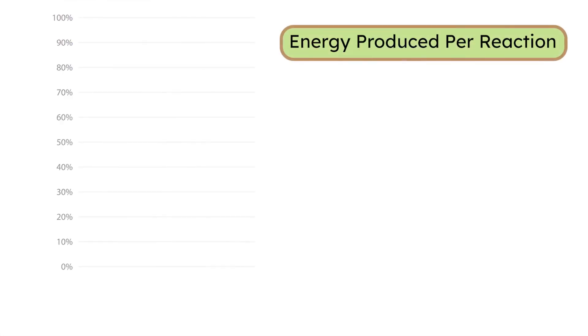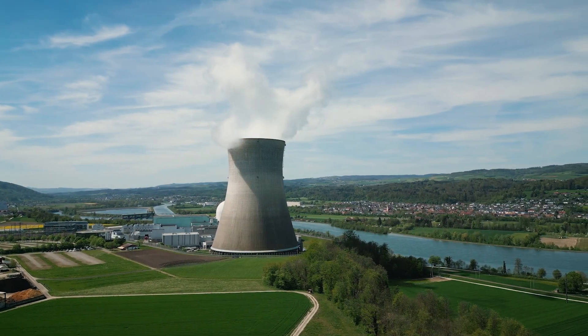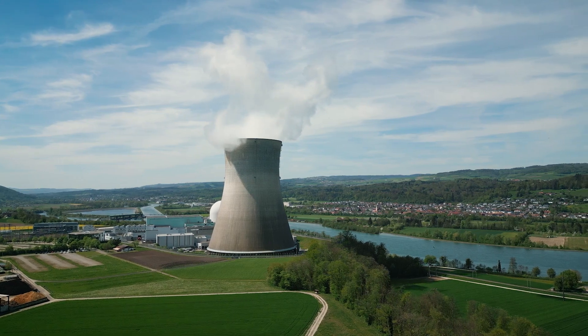Finally, let's consider the amount of energy produced. Fusion has the potential to produce far more energy than fission using a fuel — hydrogen — that's virtually limitless. But while fission technology is well established, fusion is still in the experimental stage. In short, fusion is cleaner, more powerful, and safer than fission, but it's much harder to achieve. While fusion holds great promise, it's still years away from practical use, and fission remains a critical part of today's energy mix.